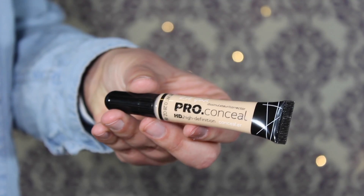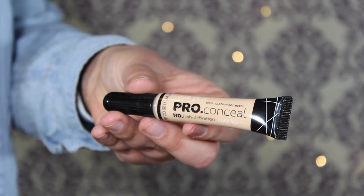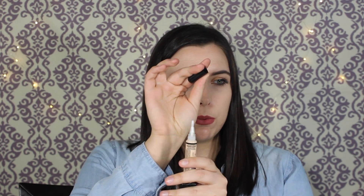The next concealer is the LA Girl Pro Conceal HD Concealer. I got a new one because my old shade was too dark, but I've used this product before and I know I love it. The applicator has a brush head, which is a little different, but it's very full coverage. This is $4.99 at Ulta.